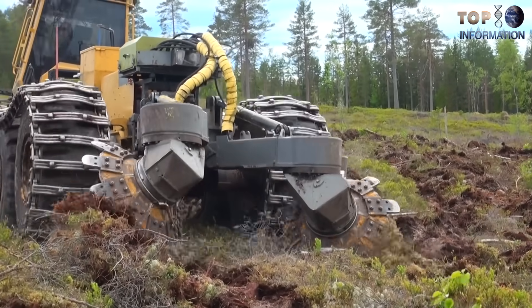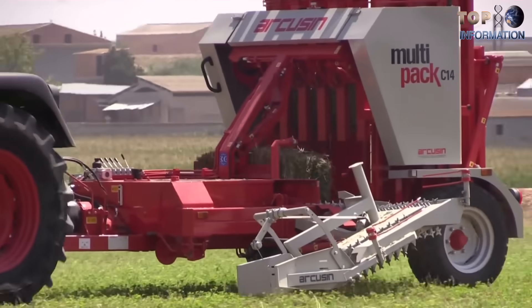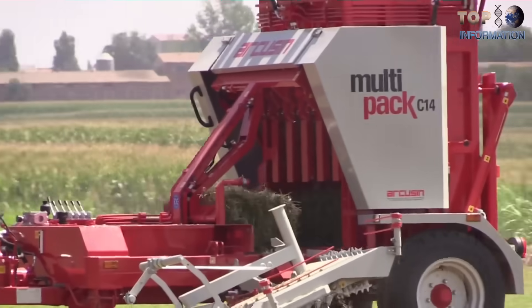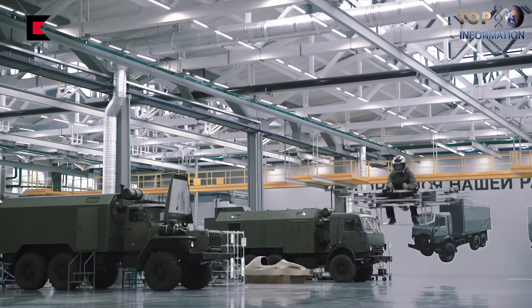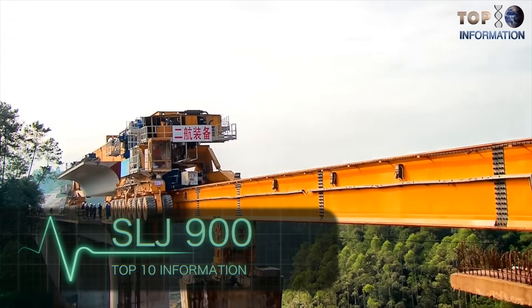Welcome to TTI — welcome to a whole new world of science and technology. Today we are going to explore some incredible super machines which you have never seen before, so sit back, relax and enjoy, my friends.